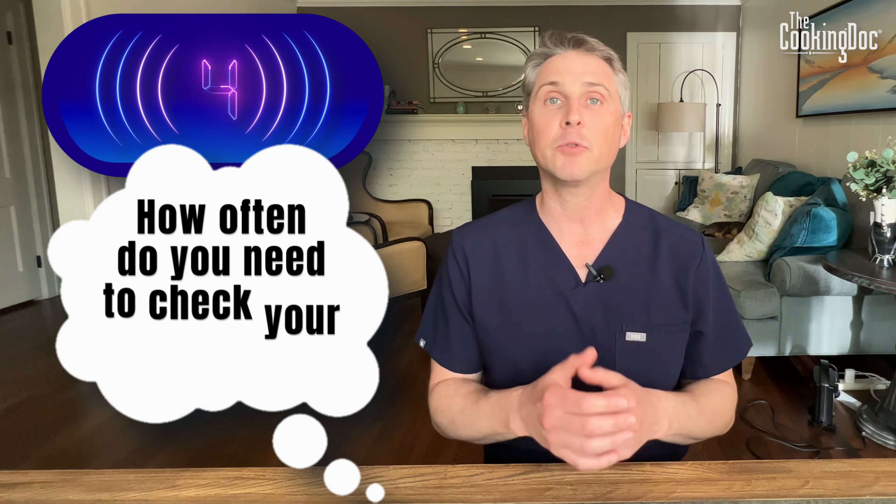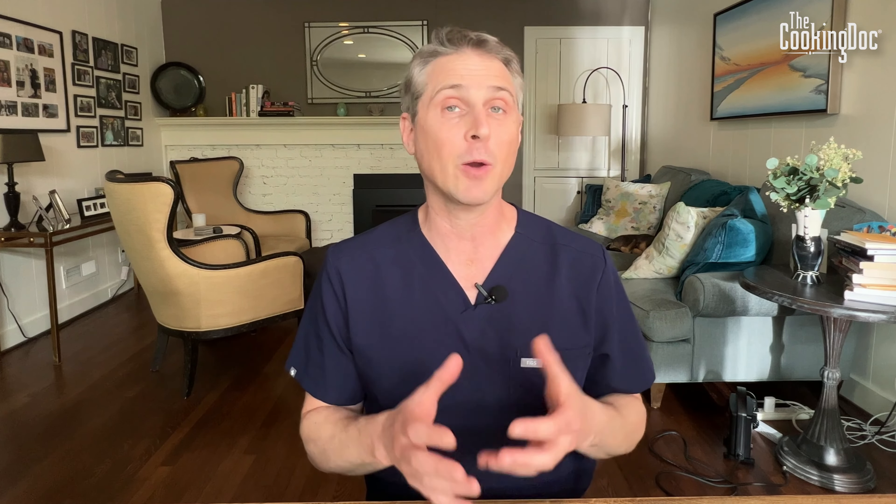Number four: how often do you need to check your blood pressure? Well, if your doctor has just made a change in your blood pressure medicines, or if they want to watch it closely, I recommend twice a day. Once you have a stable regimen and your blood pressure is under good control, you may be able to scale way back and just check it a couple times a week using the same routine every time. So you start out frequently checking to make sure the medications are working, and then when your blood pressure is stable and controlled, you can usually back way off — but talk to your doctor to get a good schedule.